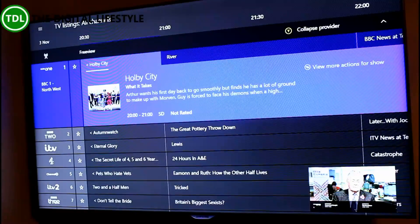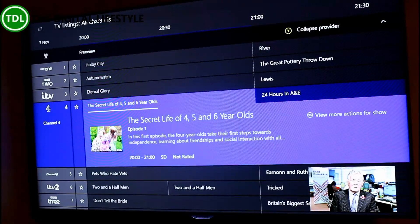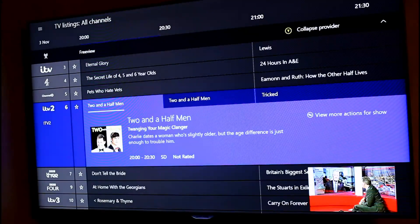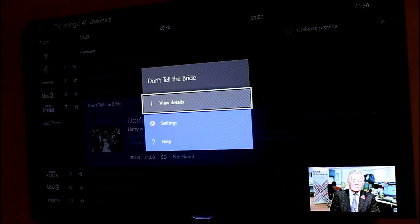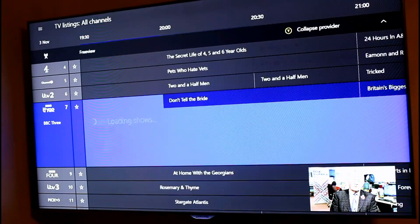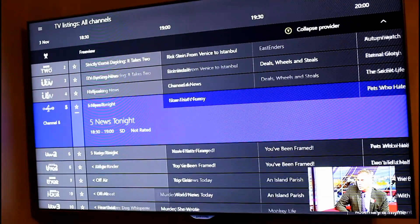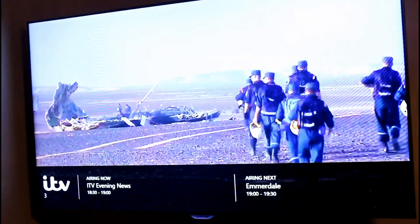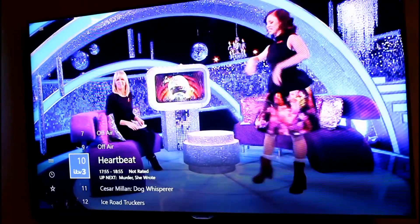Here I can see all the Freeview channels. I could switch it over to Sky if I had the HDMI connected up — I've got it configured but not plugged in at the moment. I can't record because recording is not enabled and you need a hard drive for that as well. But I can watch any of these and get more information using the info button, and I can switch to live TV. Let's switch to that one — and it goes full screen while it switches to that channel using Freeview. So there's a nice quick way of switching channels.